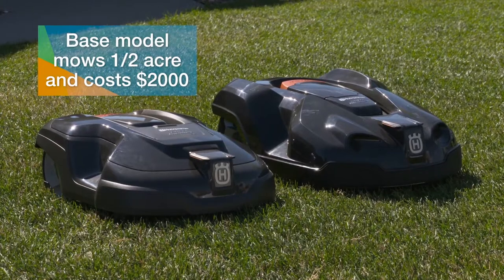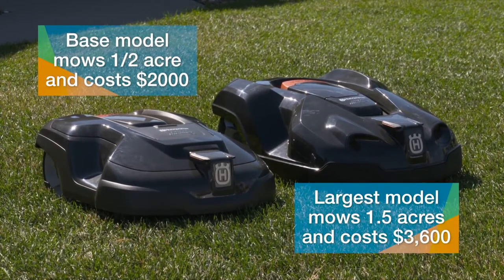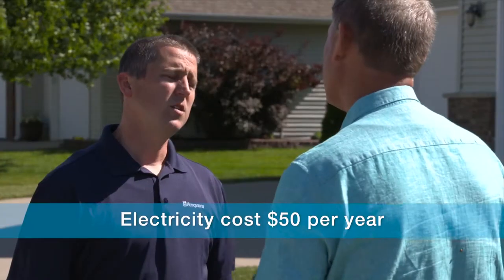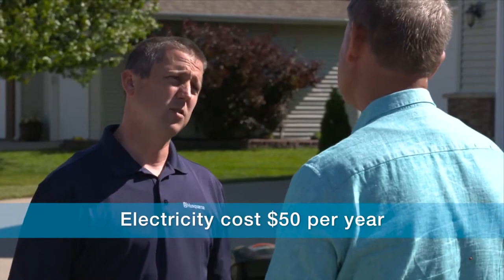How about cost? You're looking at a base price of $2,000, running up to about $3,600, and the largest one will do 1.5 acres. And how much electricity does it use on average per year? Surprisingly, it's about fifty dollars a year.